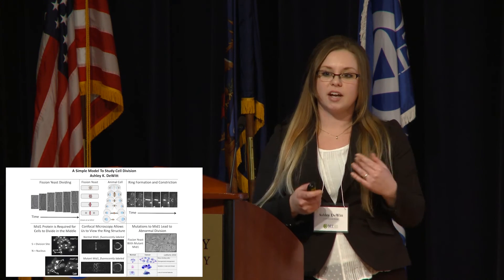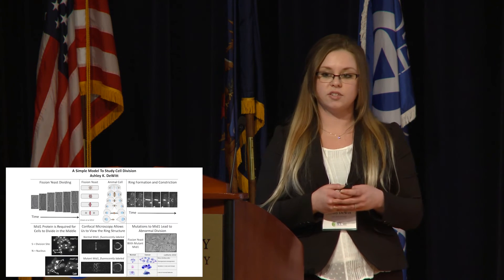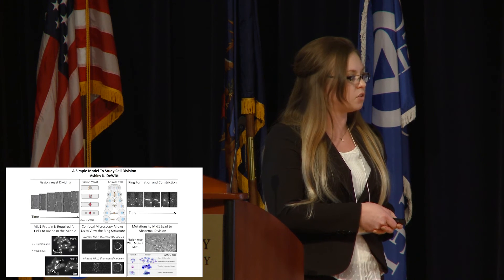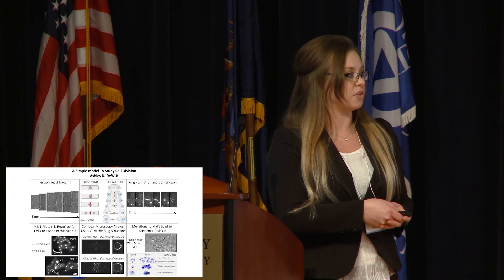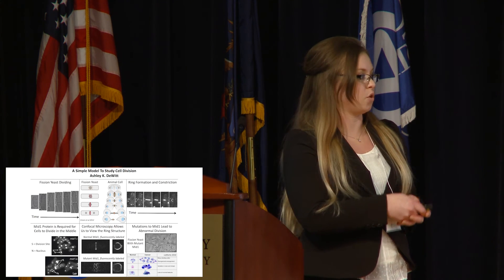To further characterize how MID1 is contributing to proper cell division, I performed mutagenesis to create four small point mutations on the protein. I observed that these led to unraveled ring-like structures that caused defects in cell division later on. The cells start growing very long and begin bulging and branching — they're very abnormal, whereas they're supposed to look like normal yeast cells.